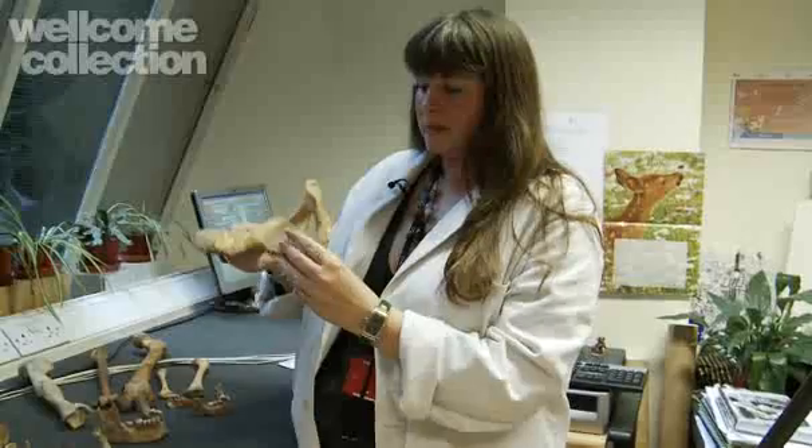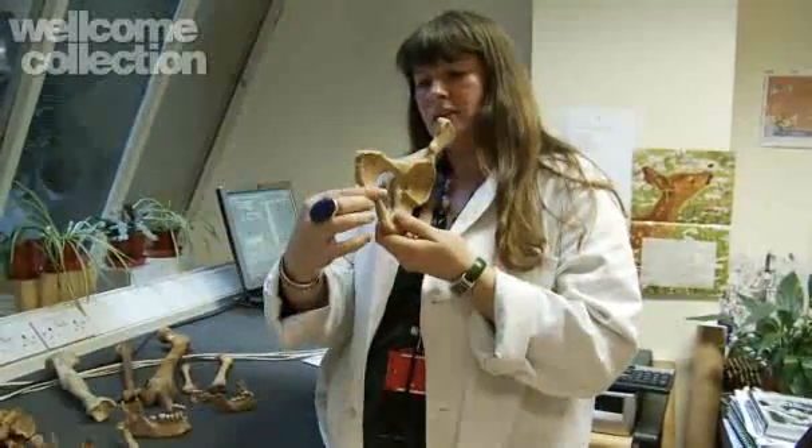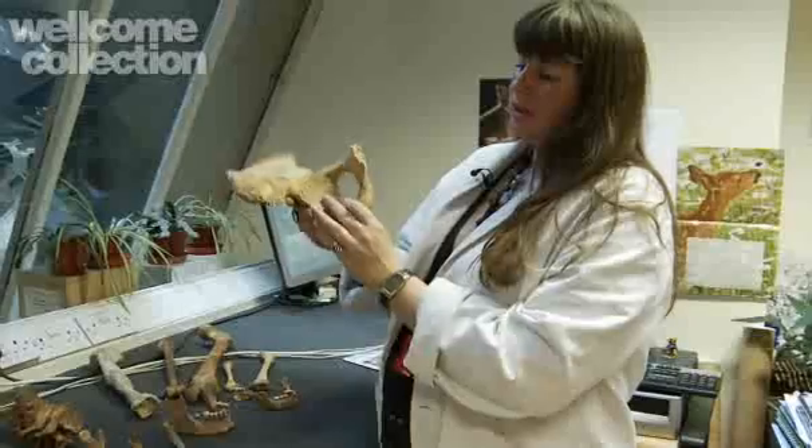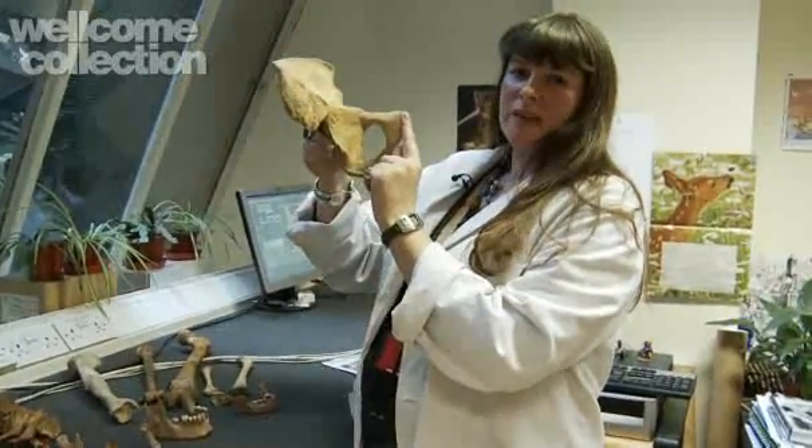On a male, the greater sciatic notch is much tighter and not so broad. You don't tend to have a sulcus there, which indicates male. The pubic bone is a different shape — much more elongated without the concavity — and it forms a V-shape, so you wouldn't be able to put your finger through there quite so easily.